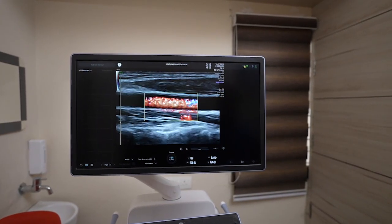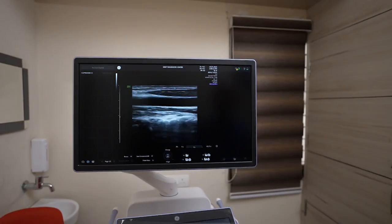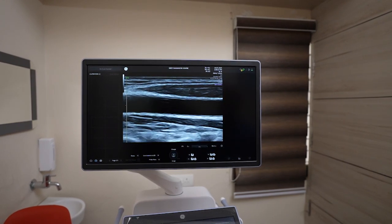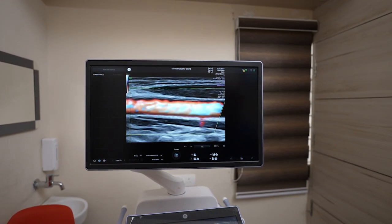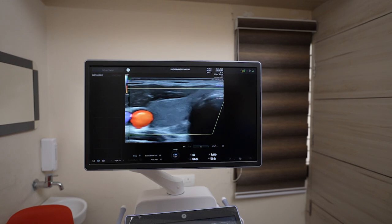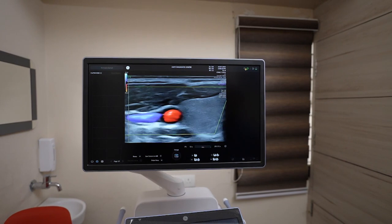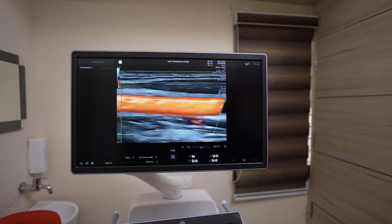Switching to the vascular and carotid protocol, we can now see the carotid. The intima can be seen nicely. Color pickup is wonderful, filling up the vessel border to border, with no loss of flow and amazing resolution.